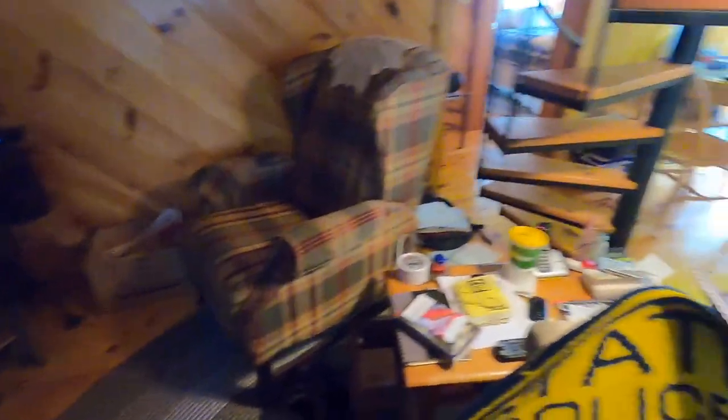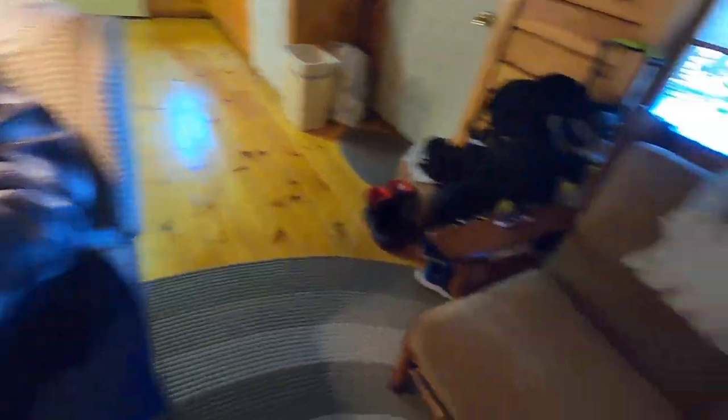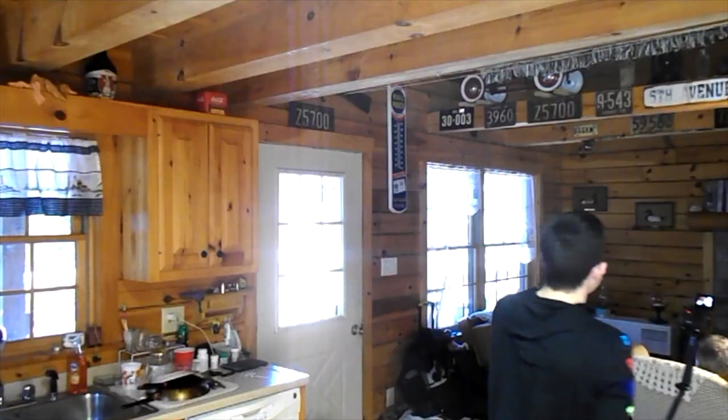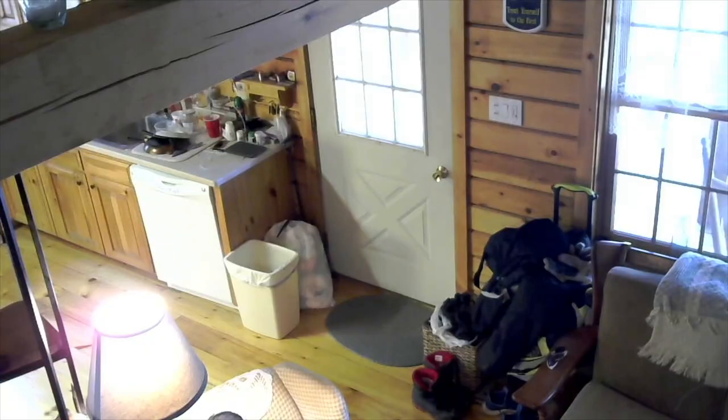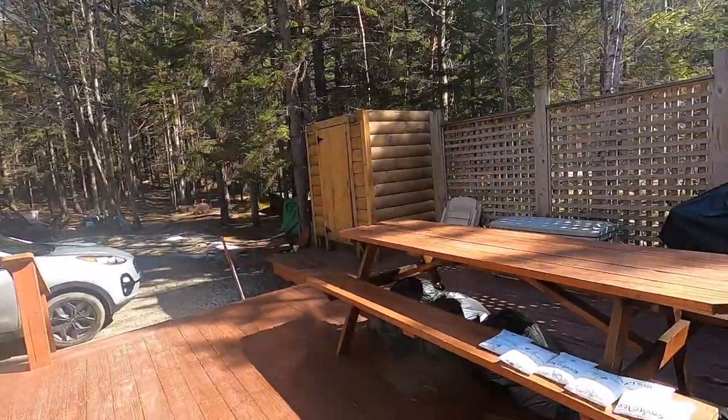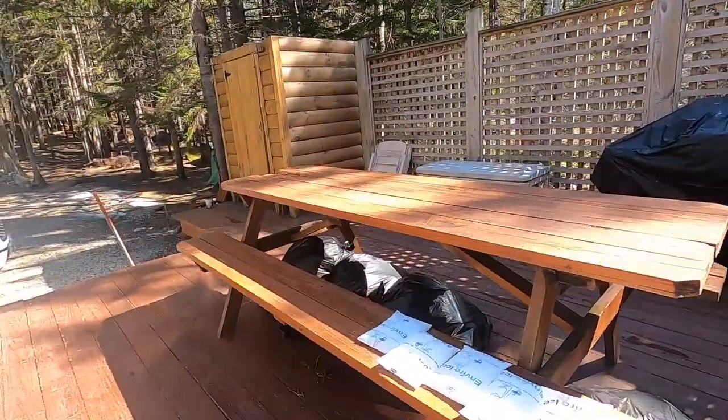There's also a TV, a chair, my grandpa, another chair, and my tripod. So that was the inside, and now I'm going to show you the outside of the cabin. Here is the outside — the back of the cabin right here. You have a nice picnic table back here.